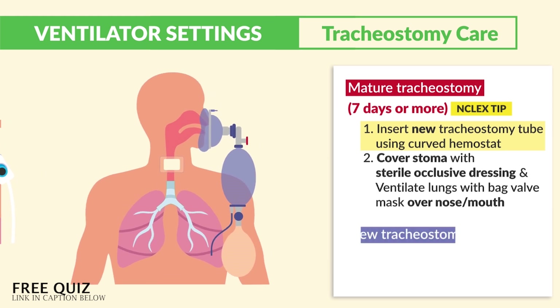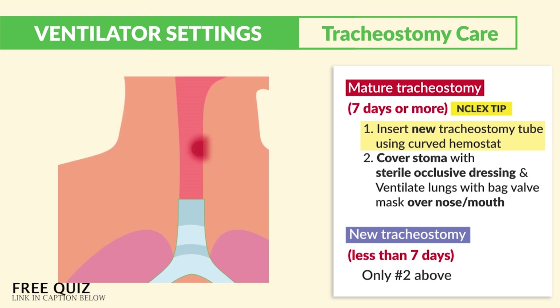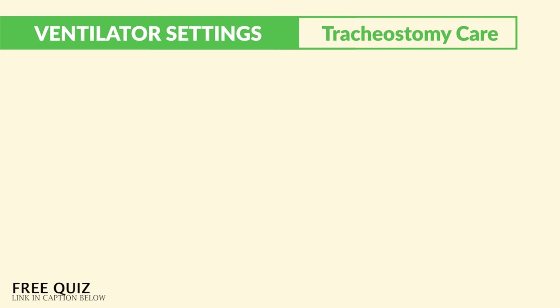For a new tracheostomy — less than seven days — we only do step two: cover the stoma with an occlusive dressing and then use a bag valve mask to ventilate through the nose and mouth, since the trach is not mature enough to be immediately reinserted.